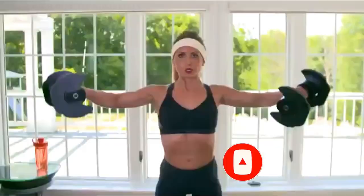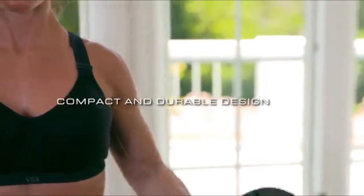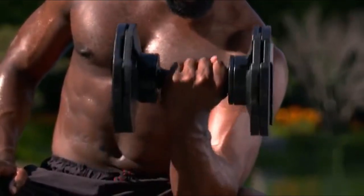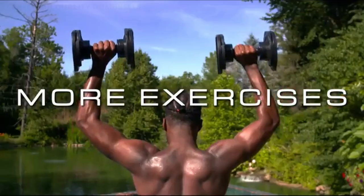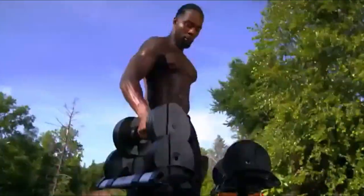Whether you use them for weight training, cross training, or just the occasional lifting session, adjustable dumbbells are among the most versatile pieces of home gym equipment because they accommodate dozens of different workouts. As someone who has lived in and moved between several small apartments over the past decade, I've found adjustable dumbbells to be a solid investment when it comes to home exercise equipment.